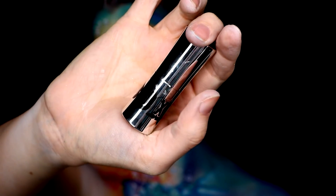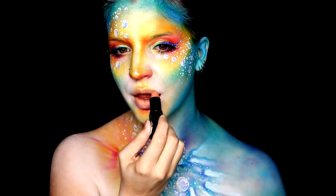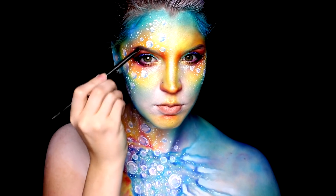For lips I kept it super simple — I just applied a nude lipstick, this one from Buxom, as I wanted the colors to stand out on their own. You could of course add any color lipstick you were feeling. For my eyebrows, I just lightly filled them in with a bit of purple and teal eyeshadows.